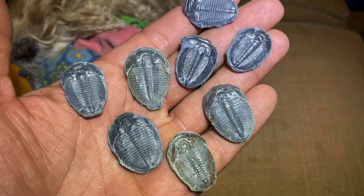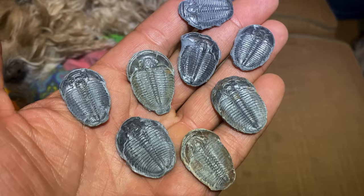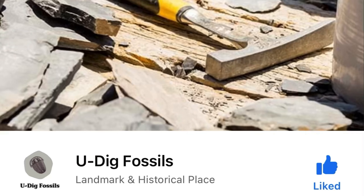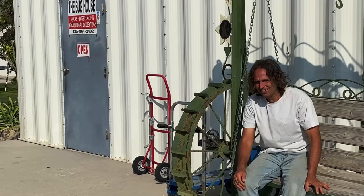Here are a few of them cleaned up — you can see the beautiful formation of these trilobites. What an epic place! This location is open to the public. They do have a Facebook page, so guys, you've got to come check this place out.